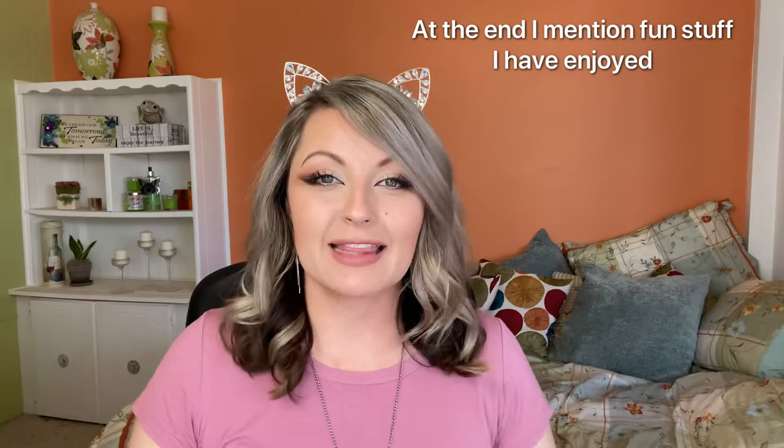Hello my beauties! Welcome back! I am so glad you're here. I miss you guys — I always miss you guys during the week. I just get so down and work so hard that at the end of the week I always love and enjoy sitting down and hanging out with you guys.